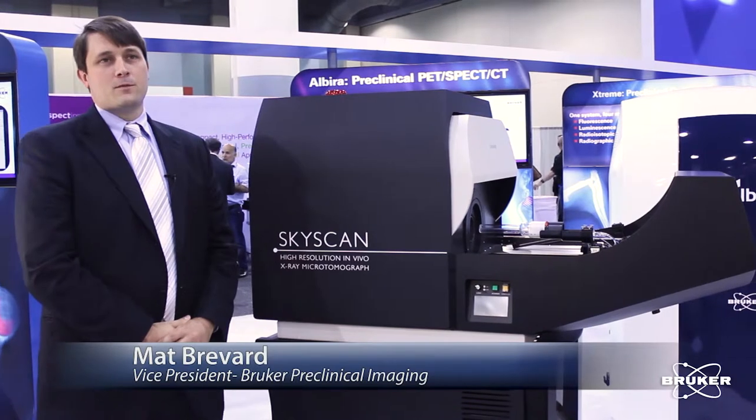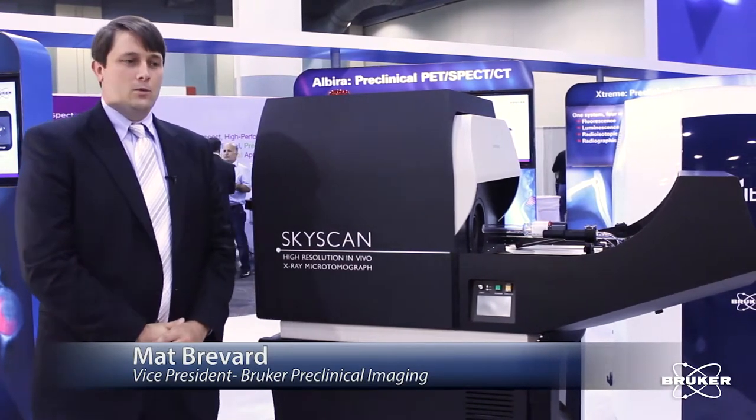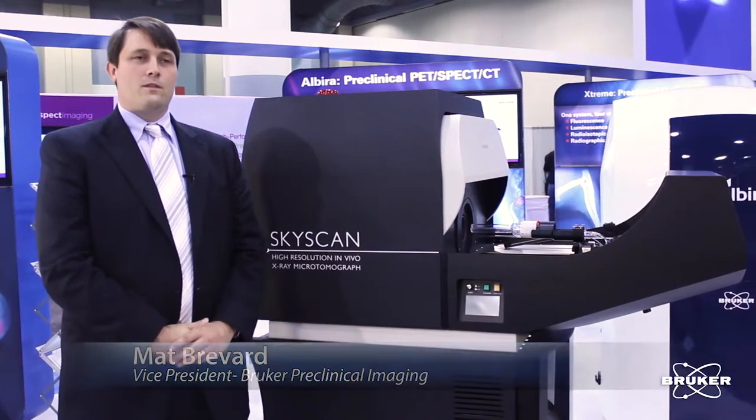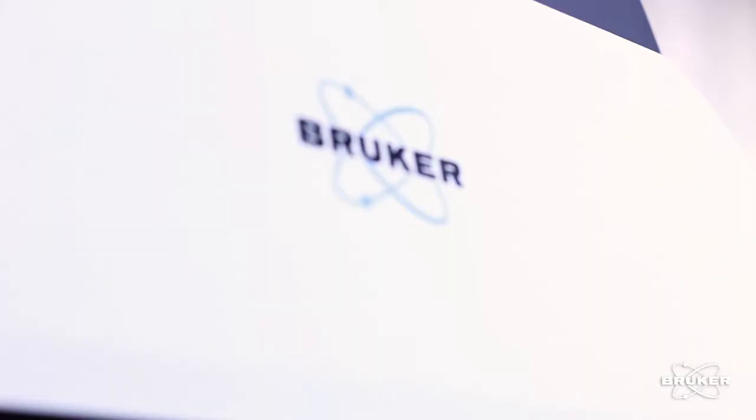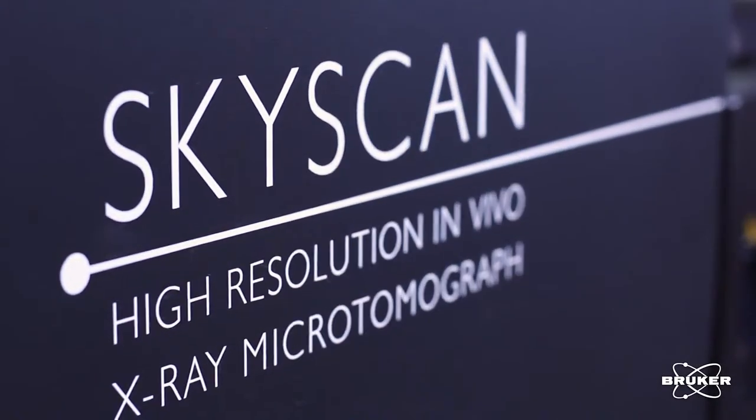I'm Matt Brevard, Vice President of Preclinical Imaging for the Americas for Bruker. We're talking about our line of micro CT scanners, the SkyScan product line produced by Bruker Micro CT, formerly the SkyScan company.